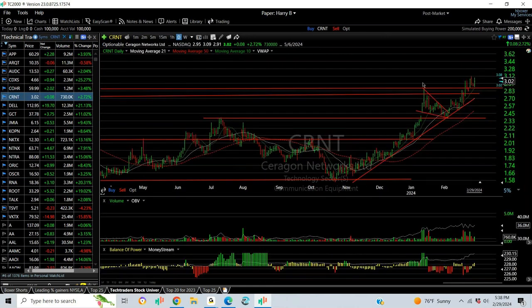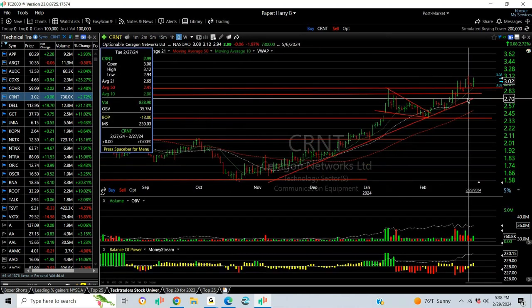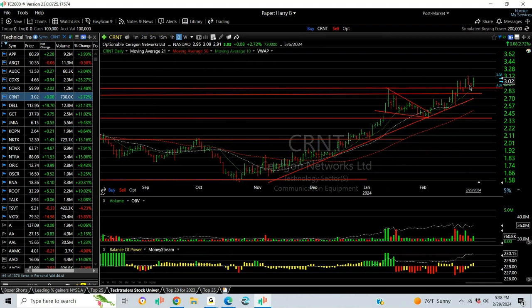CRNT popped out, pulled back with a falling wedge, broke out, and it's been stair-stepping up nicely higher. Once this gets above the $3.10 to $3.15 zone, I think it's going to be a $4 stock — maybe $5.